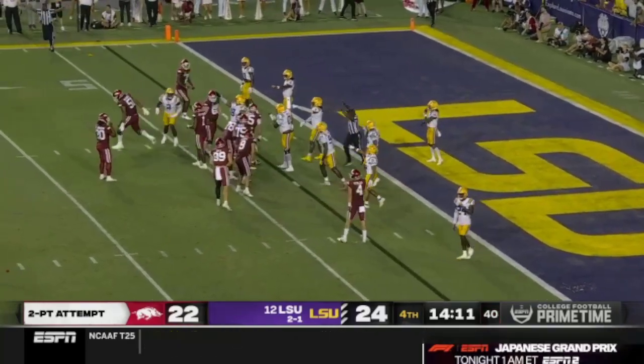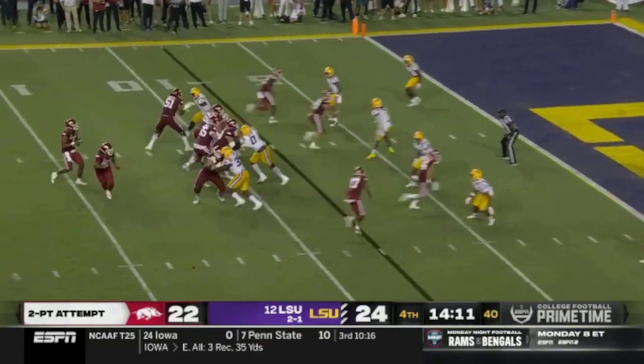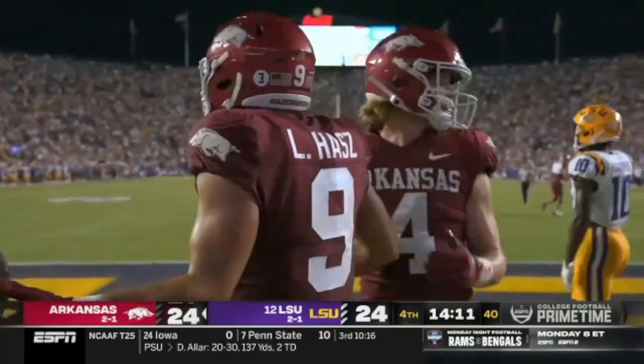A flinch — oh my goodness — now the left side of the line. They've been doing that all night, a pre-snap movement. Two-point play from the eight-yard line now. Jefferson to the end zone. Haas with the touchdown and the two-pointer.